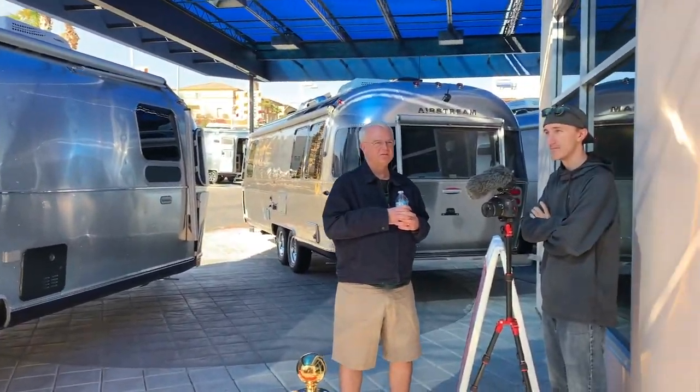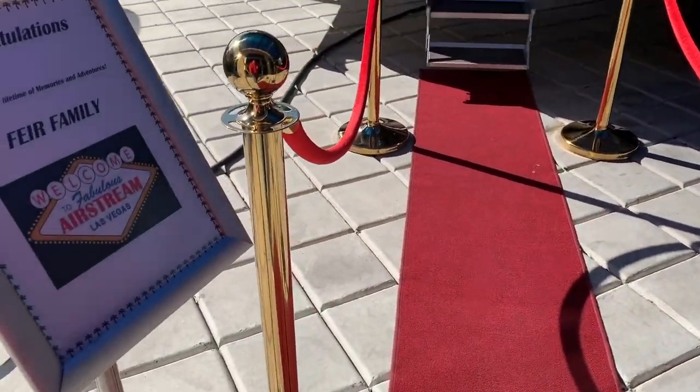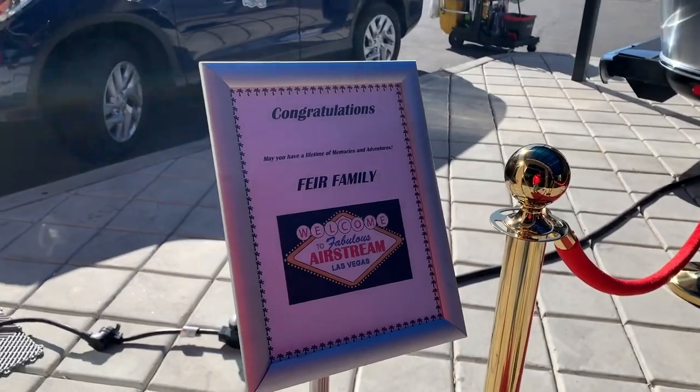There's Walter and Justin. Hello! Look, it's a red carpet. They're cute.